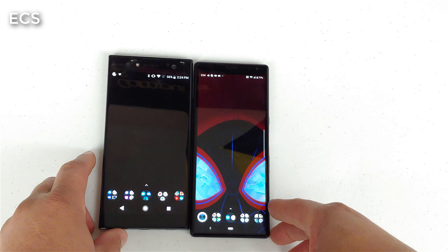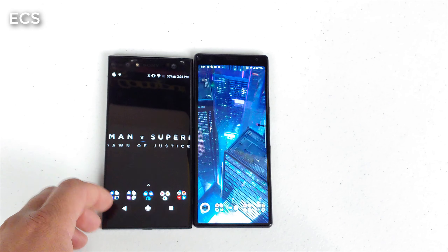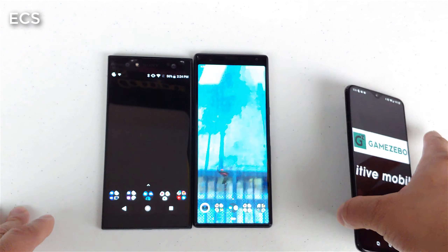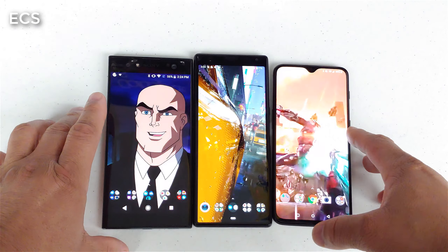We're going to do this daytime only. I have a separate video for nighttime. And you know how I like to do it — I'm going to put the OnePlus 6T in the mix so we can get some reference on how the OnePlus 6T compares to these other two devices.